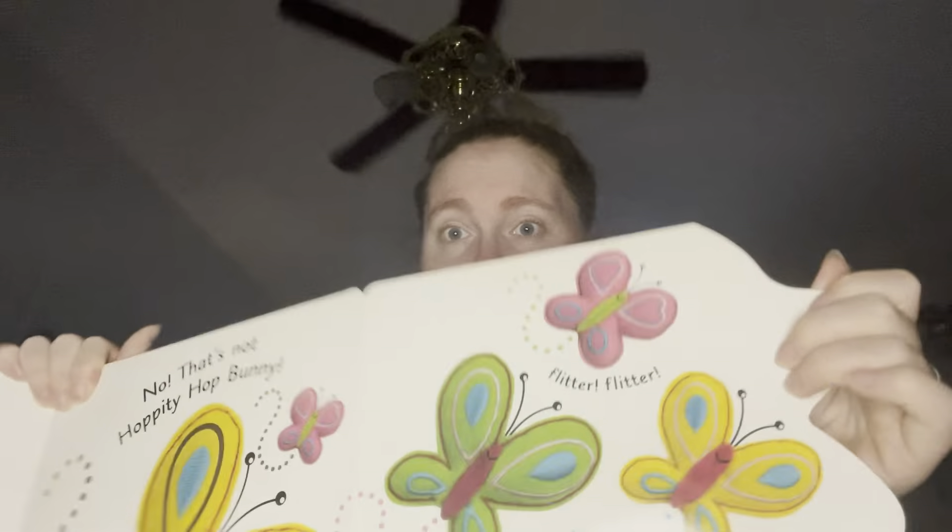Where is Hoppity Hop Bunny? Is he behind the pinwheels? Oh, it opens up. This is my first time reading this. No, that's not Hoppity Hop Bunny. Those are flittery, fluttery butterflies. What beautiful wings they have.